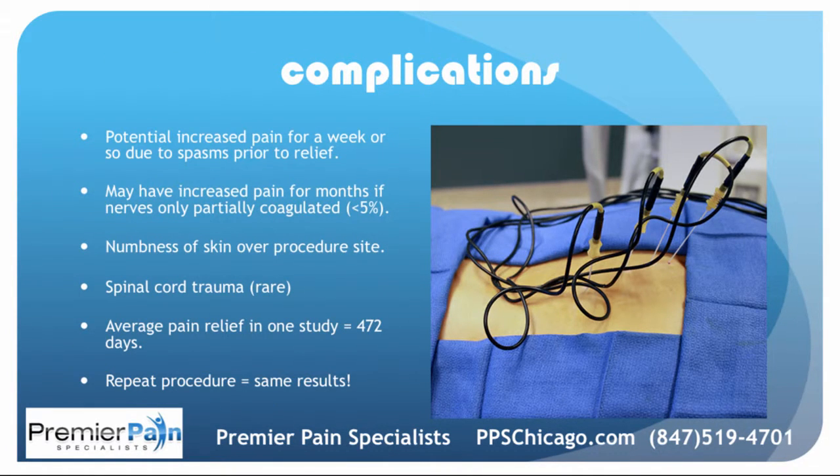Potential complications include increased pain for a week or so due to spasms. You may have increased pain for months if the nerves are only partially coagulated — this happens in a small percentage of patients. There can be some temporary numbness of the skin over the procedure site, and very rarely spinal cord trauma. In one very large study, the average pain relief was 15 months — 472 days. Studies looking at repeat procedures when pain returns have shown the same great outcomes.